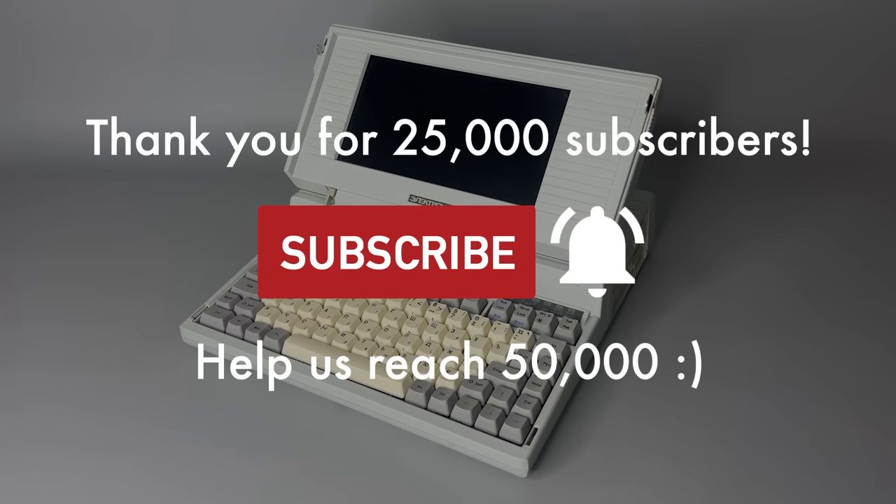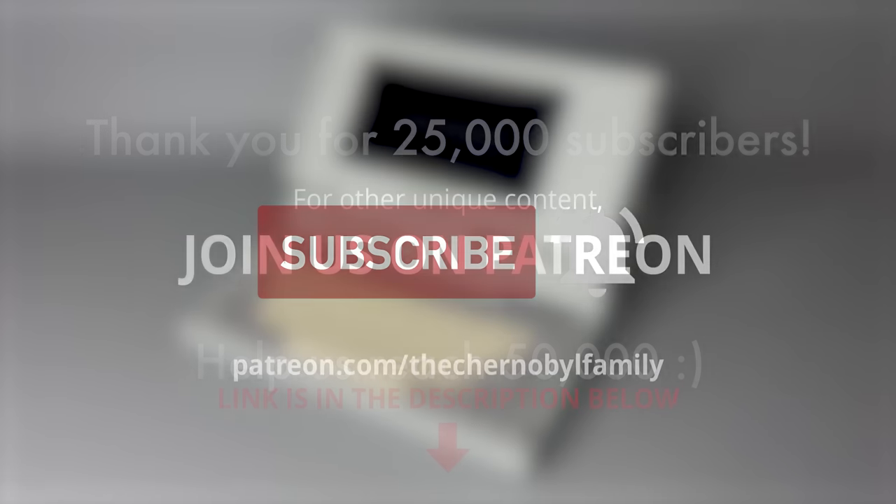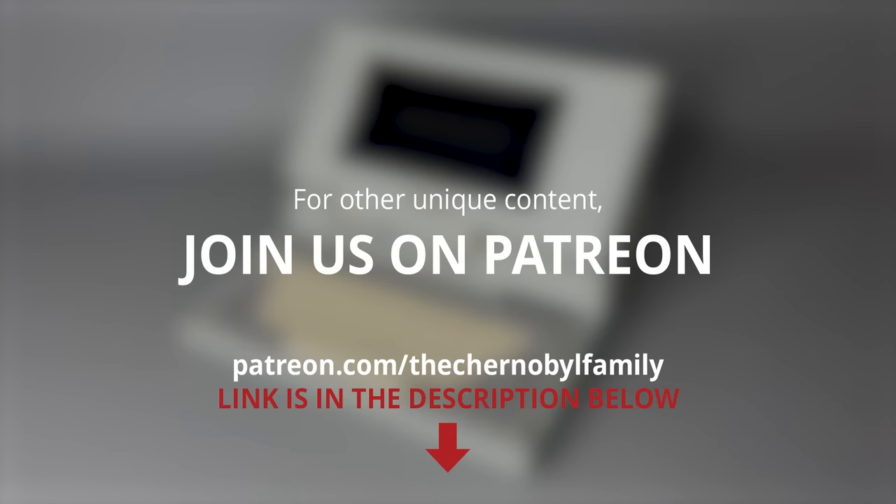And don't forget that, as usual, you can find even more unique content on our Patreon page. The link is in the description below.